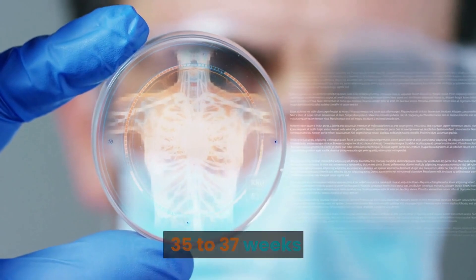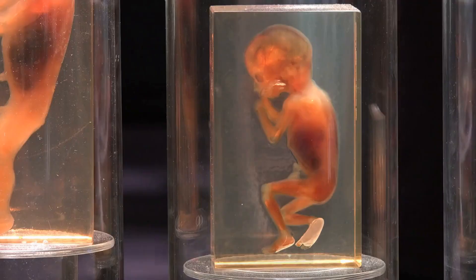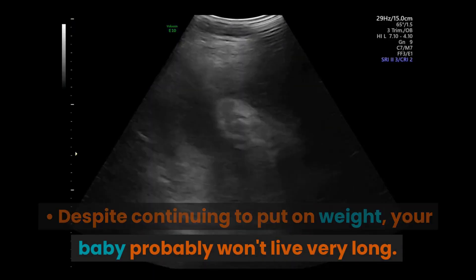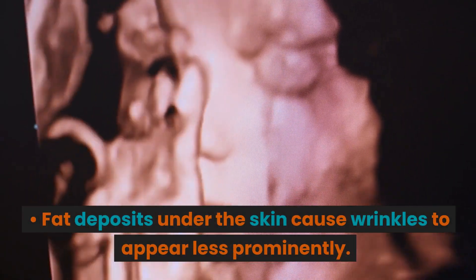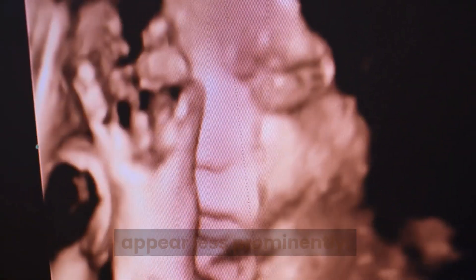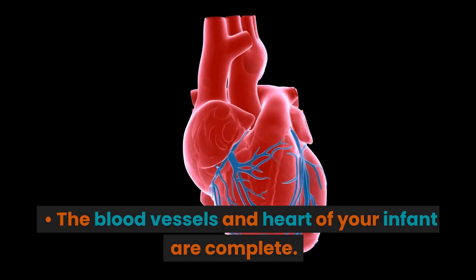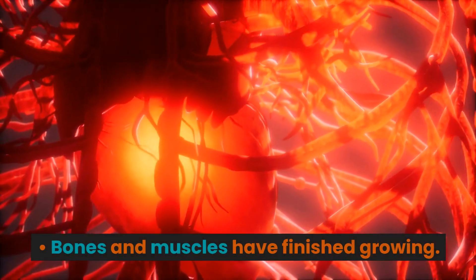Weeks 35 to 37. The infant is roughly 5 and a half pounds (2.5 kilograms). Despite continuing to put on weight, growth slows. Fat deposits under the skin cause wrinkles to appear less prominently. The baby has distinct sleeping schedules. The blood vessels and heart of your infant are complete, and bones and muscles have finished growing.